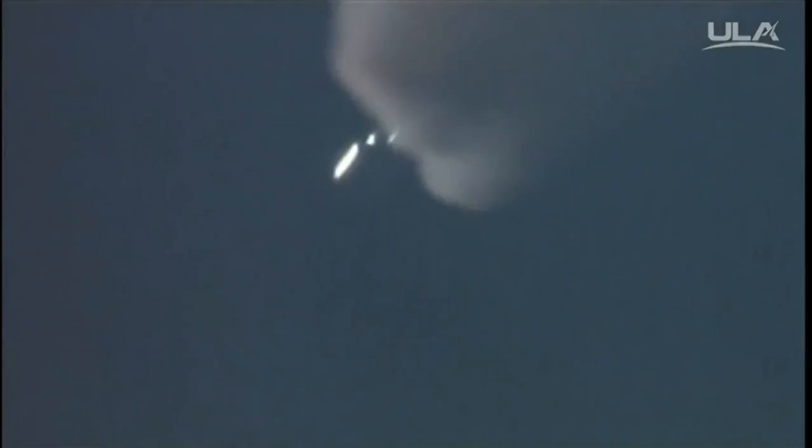You are hearing the voice of Marty Milinowski providing launch vehicle ascent data. SRB chamber pressures have plateaued, looking for burnout momentarily. And the SRBs have burned out.